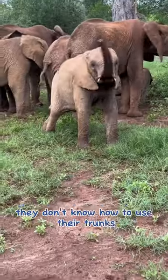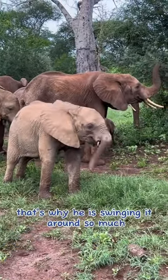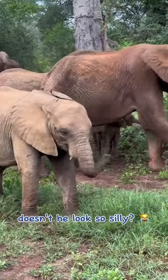When they are babies, they don't know how to use their trunks. That's why he is swinging it around so much. Doesn't he look so silly?